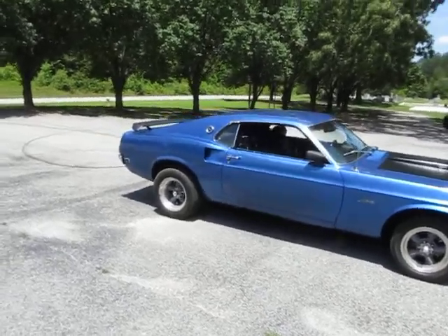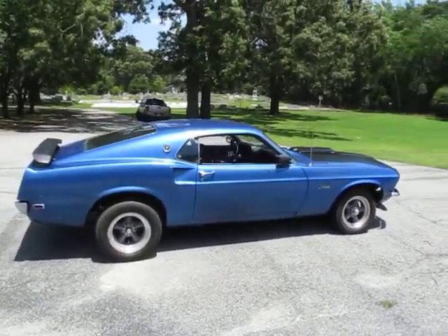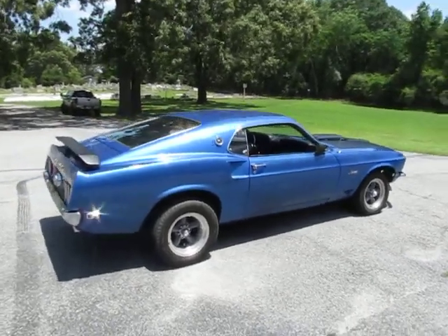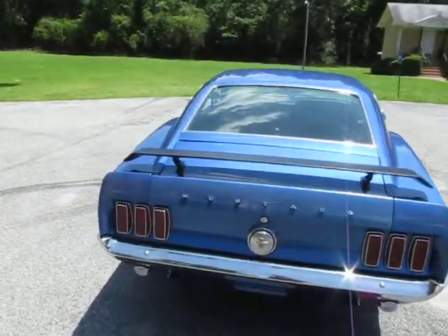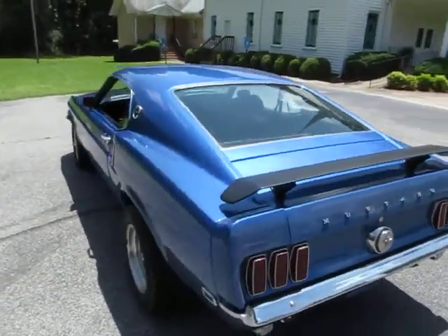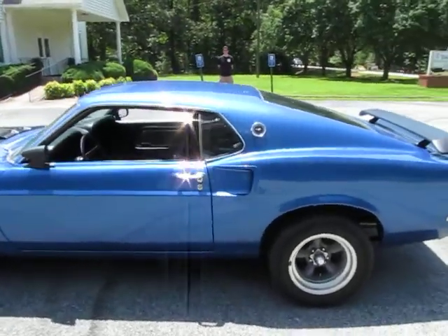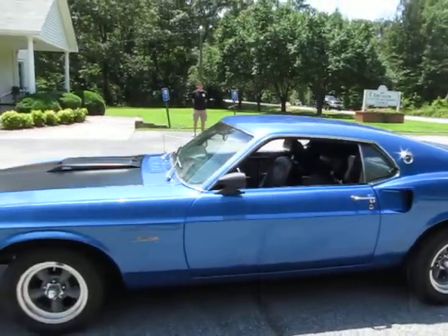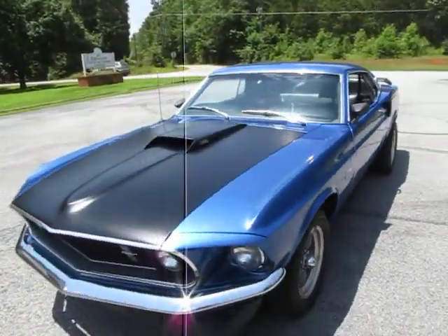Fastbacks — and actually just first-generation Mustangs in general — it's hard to find with original manual transmissions, especially the four-speeds. So this thing is really sweet and a lot of fun. The body's clean, no rust. Undercarriage is clean and rust-free — I'll show you that in a minute. It is an M-code car.